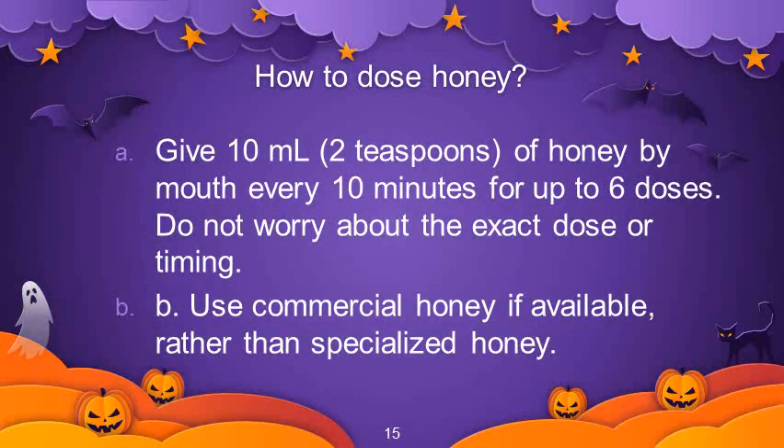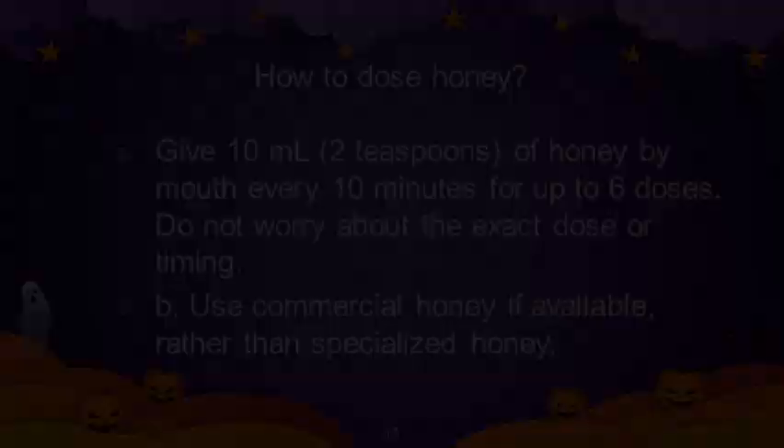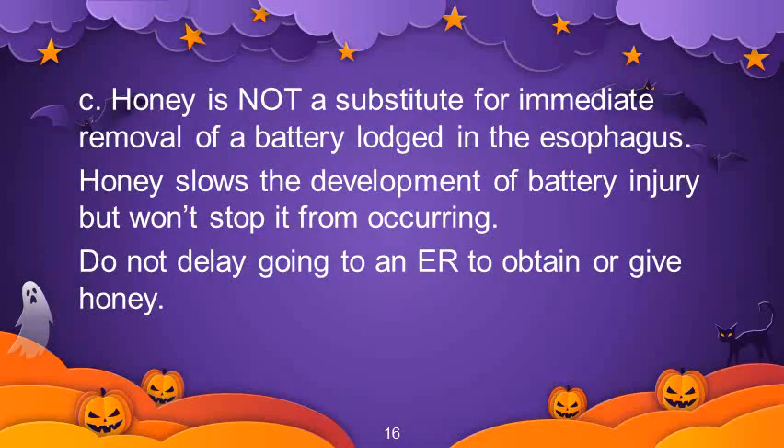What is the dose of honey? Give 10 ml of honey by mouth every 10 minutes for up to 6 doses. Do not worry about the exact dose or timing, and use commercial honey if available rather than specialized honey. Honey is not a substitute for immediate removal of a battery lodged in the esophagus — honey slows the development of battery injury but it won't stop it. Do not delay going to an emergency room to obtain or give honey.